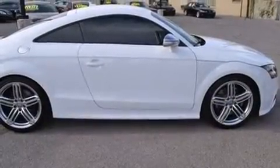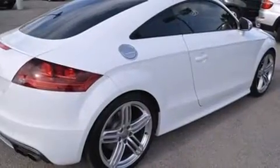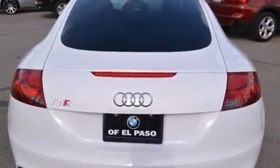Audi made sure to keep road handling and sportiness at the top of its priority list. Under the hood, you'll find a four-cylinder engine with more than 200 horsepower. And for added security, dynamic stability control supplements the drivetrain.